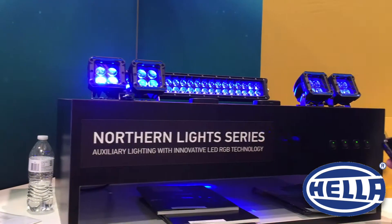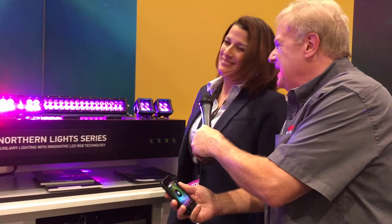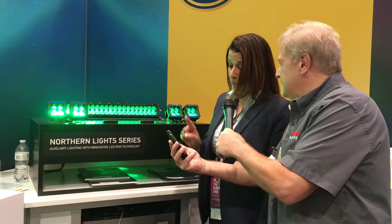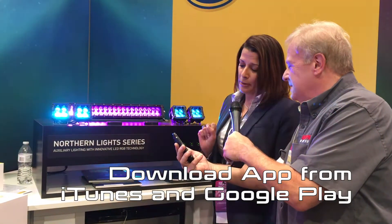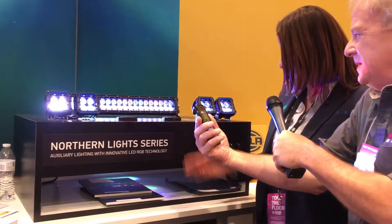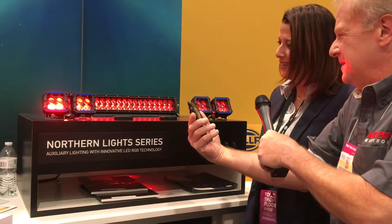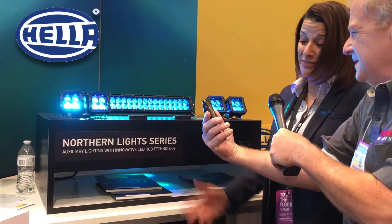For those people who know what a color wheel is — red, green, and blue. You can actually download the application through iTunes on your Android phones and Apple devices. It synchronizes with the type of music you play, so it's a really amazing toy that Hella has come up with, and we actually love it.